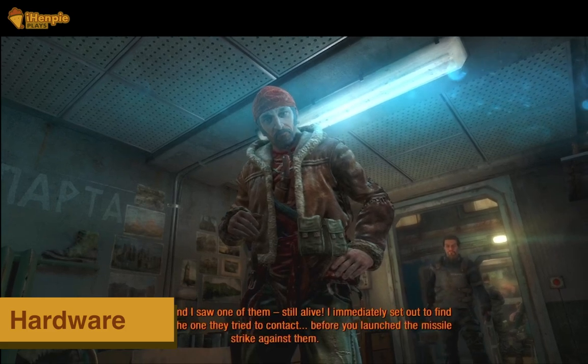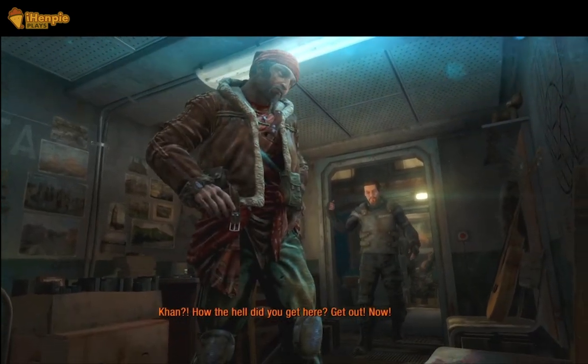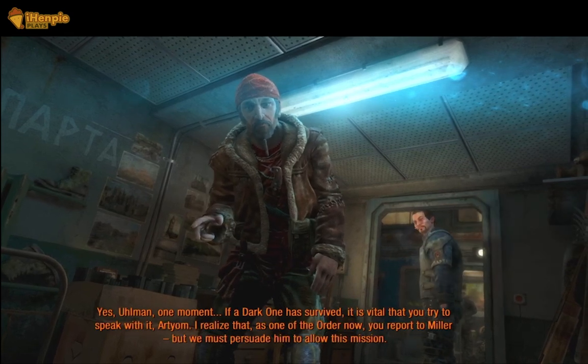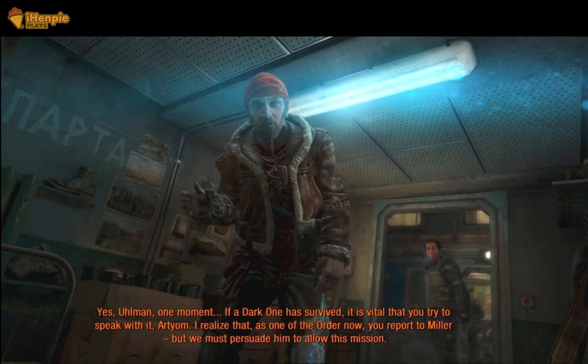Taking advantage of the Steam Deck's hardware, Metro Last Light exhibits swift loading times, ensuring minimal disruptions to your gaming flow. Jump into the eerie depths of Moscow Metro with almost no delay, enhancing the overall accessibility of the game.